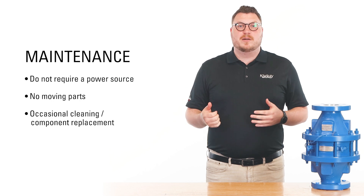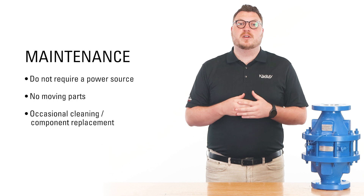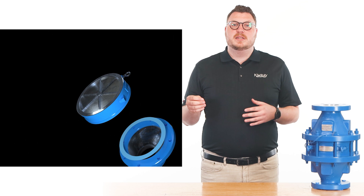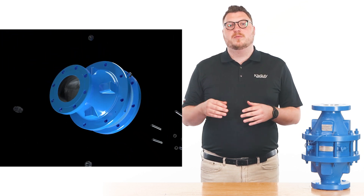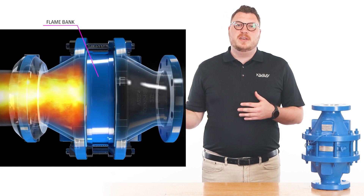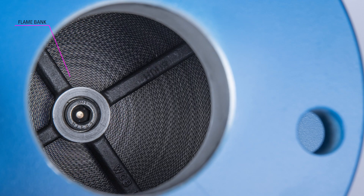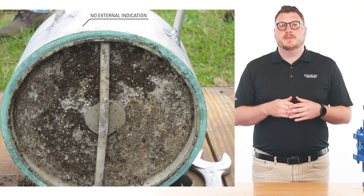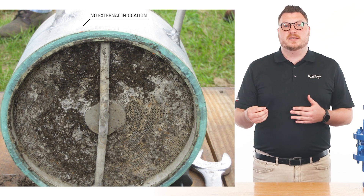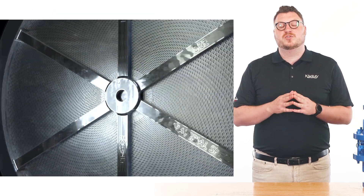Flame arrestors do not require a power source, have no moving parts, and many only require occasional cleaning or component replacement for maintenance. All Lamont flame arrestors can be inspected and cleaned if needed to prevent clogging, which can be indicated by an increase in pressure drop. If there is an event and a flame front has been allowed to touch the flame bank, the flame bank must be replaced. Typically there is no visual indication externally that a flame has successfully been arrested, so regular cleaning and inspection of the internal flame bank is strongly recommended.